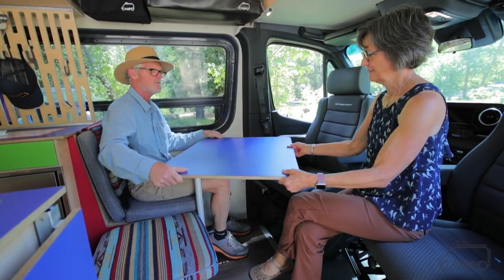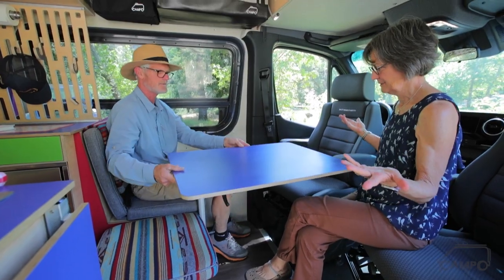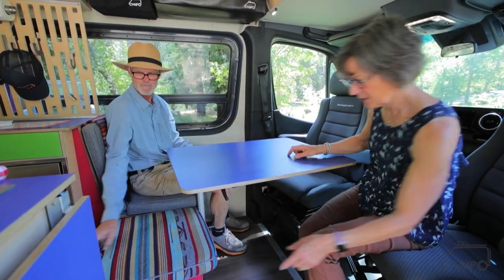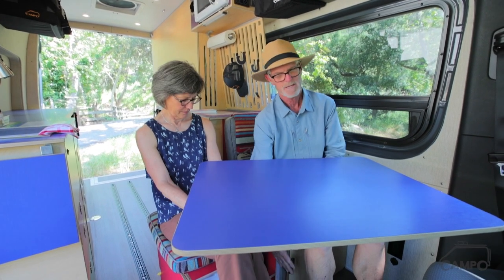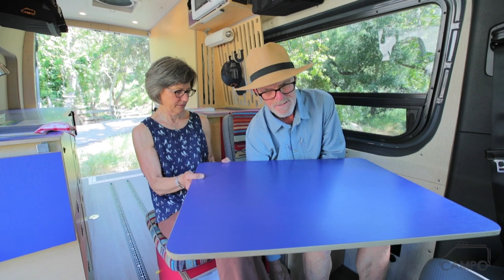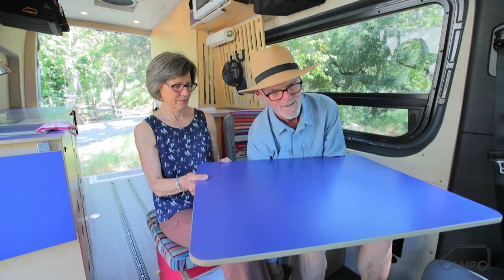We have seating for four people. It's genius — this is the best. The other great thing about this table — it's a lagoon table — is it can come up or down as well. As soon as I loosen this, I can slide it down or slide it up. It swings around, so it can go to you over there or it can come to me.